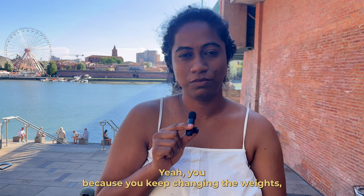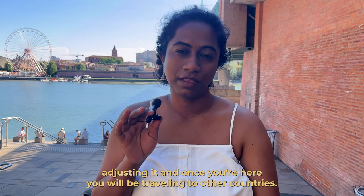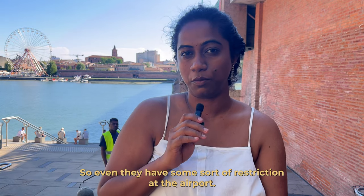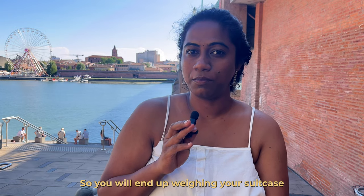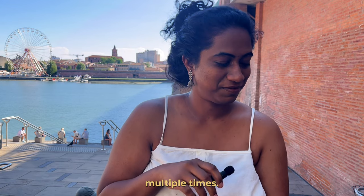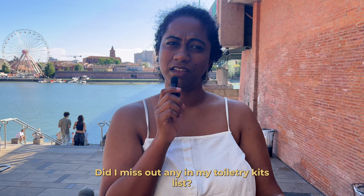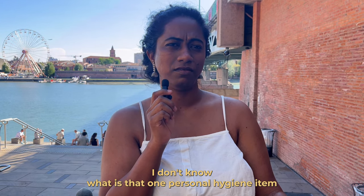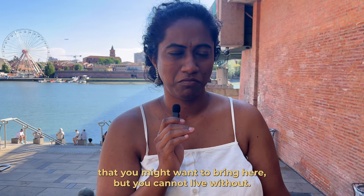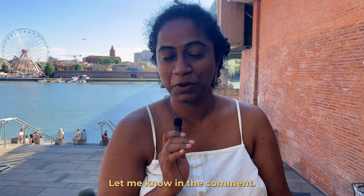You'll need the weighing machine because you'll keep adjusting your luggage weights, and when travelling to other countries they also have airport restrictions, so you'll end up weighing your suitcase multiple times. Did I miss anything from my toiletry list? What is that one personal hygiene item you cannot live without? Let me know in the comments.